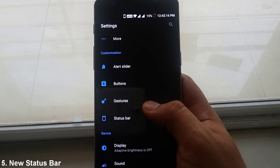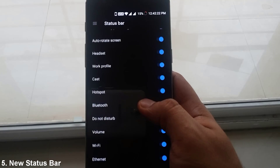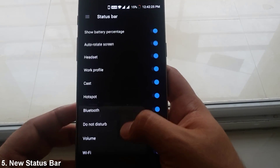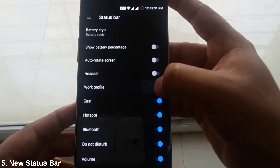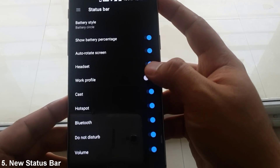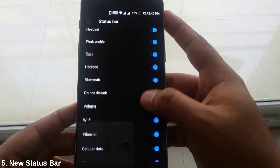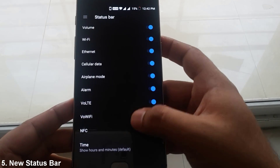Another cool feature I like about Nougat is the new status bar under Settings. You can disable the specific icons you want up here. So let's say if you find the Wi-Fi icon unnecessary, you can opt to hide it. Further, now you can even view seconds along with hours and minutes in the time section.